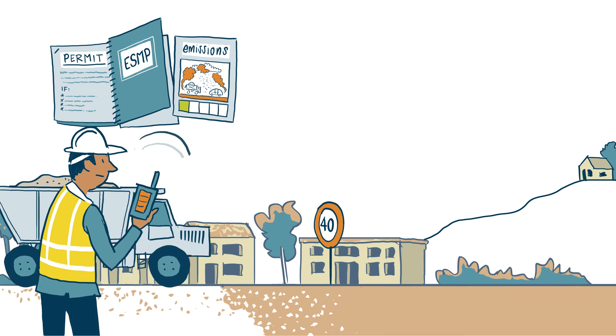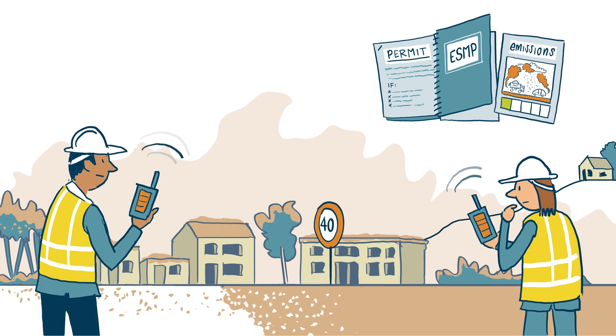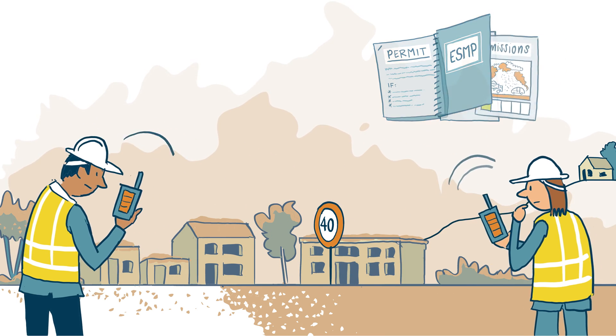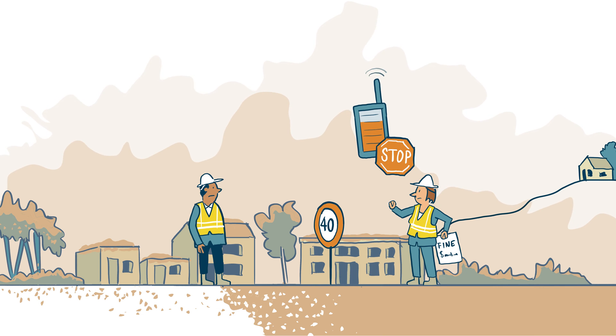Are the measures working? The regulating authority monitors the proponent's compliance with the permit conditions and the ESMP. It has to act if the proponent does not comply or when monitoring shows that measures should be adjusted.